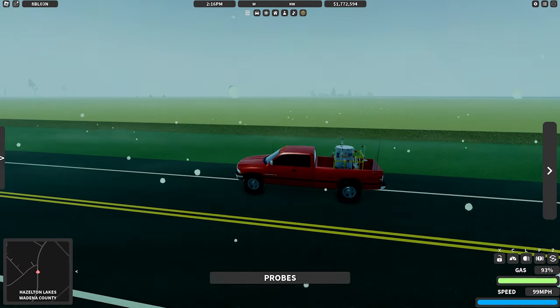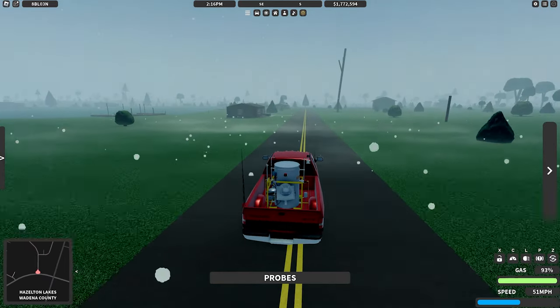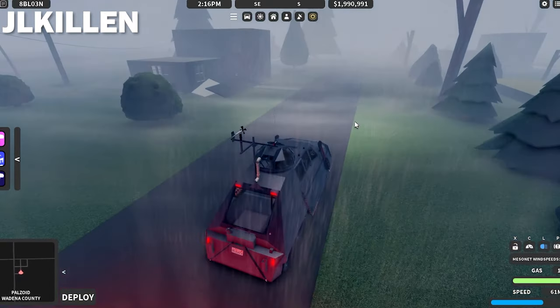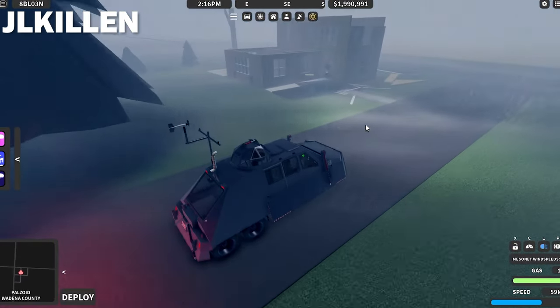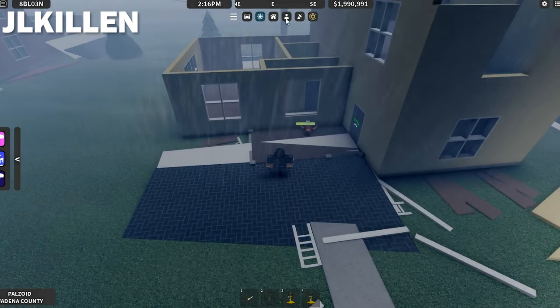Yeah, I do see some damage there. The damage in Hazleton Lakes is luckily not that bad. Palzoid's got some decent damage — mainly heavy roof damage. All the roofs are gone as well, similar to what you saw in Hazleton Lakes. But yeah, it's still pretty significant. There are some casualties — or I guess, injured.